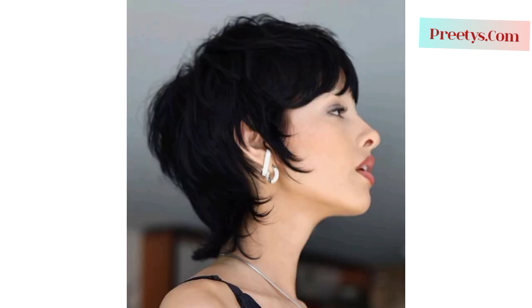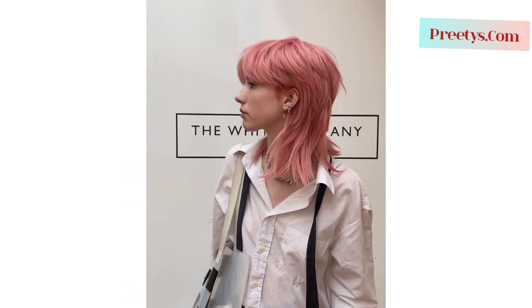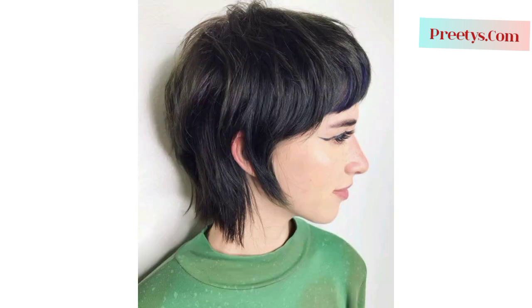This effect can be achieved using texturizing products like sea salt sprays or styling creams. Some variations include side-swept or choppy bangs that frame the face, adding a touch of edginess to the overall look. The hairstyle emphasizes a more natural and effortless style, allowing the hair to have movement and a carefree appearance. When considering a ladies wolf haircut for short hair, it's essential to consult with a hair stylist who can customize the cut to suit your face shape, hair texture, and personal preferences.